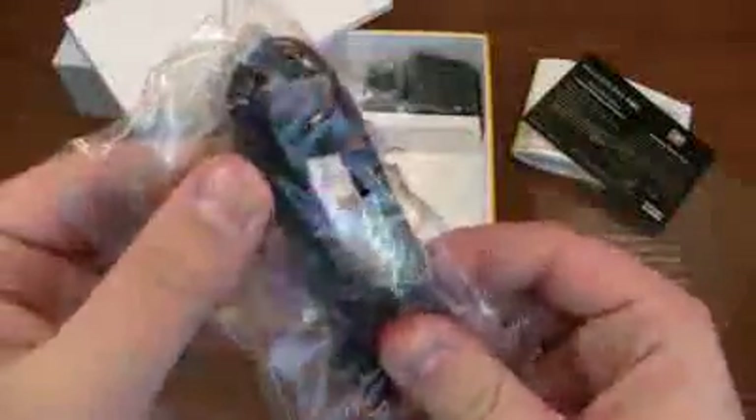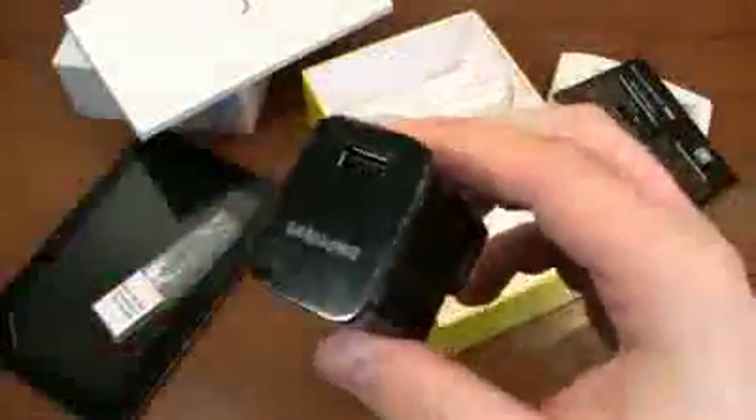You get a microSD card adapter with your 16 gigabyte microSD card. And then you get a USB — not microUSB, but a USB adapter with a Samsung proprietary jack. You get a U.S. prong for the Samsung adapter. I'm assuming you can get other adapters for other countries, so when you're traveling you can use the same adapter — very cool.